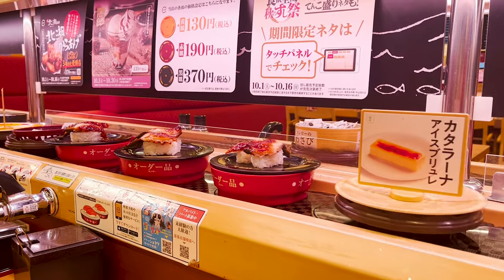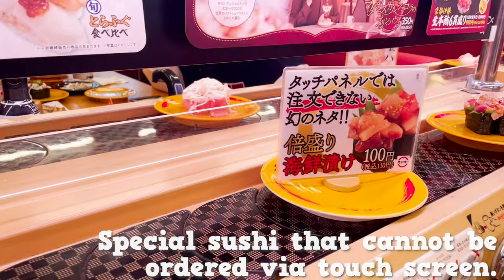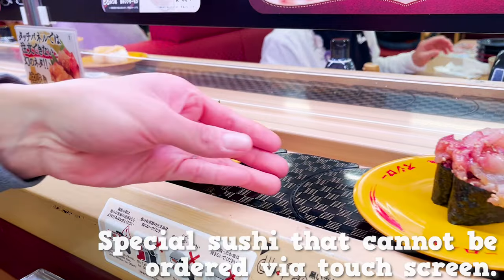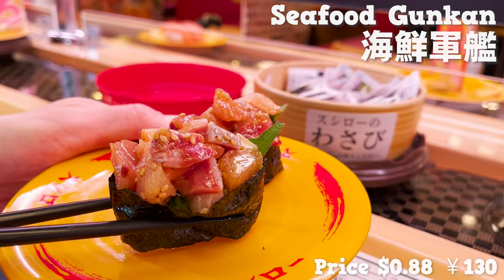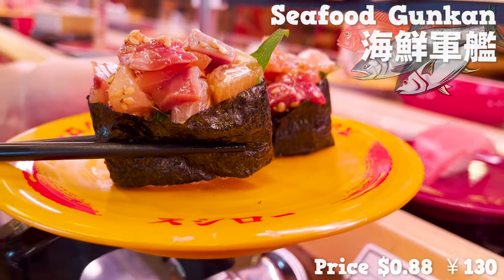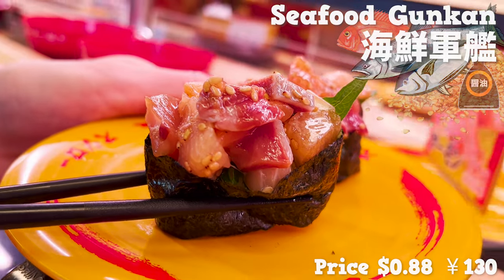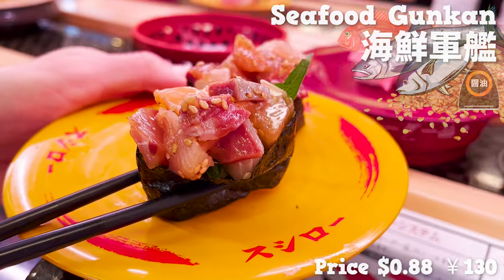By the way, at Sushi Row some special sushi are on the conveyor belt that you cannot order on the touchscreen. This one has the flesh of many kinds of fish marinated in sesame oil and soy sauce. If you're lucky enough to find it, you should definitely try it.